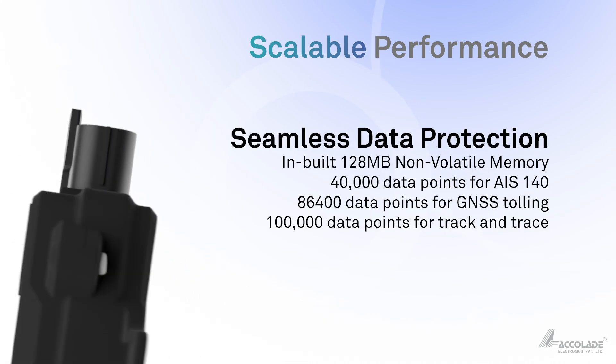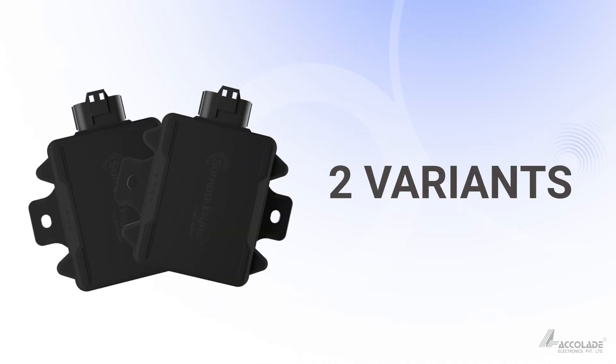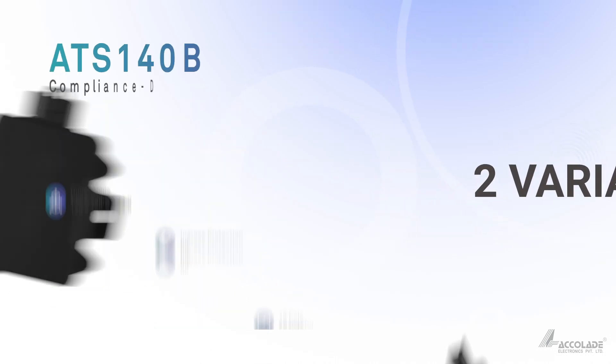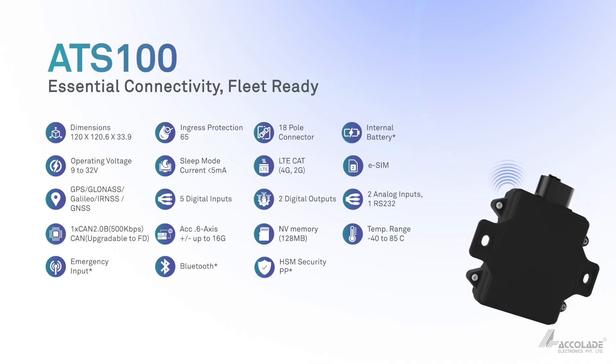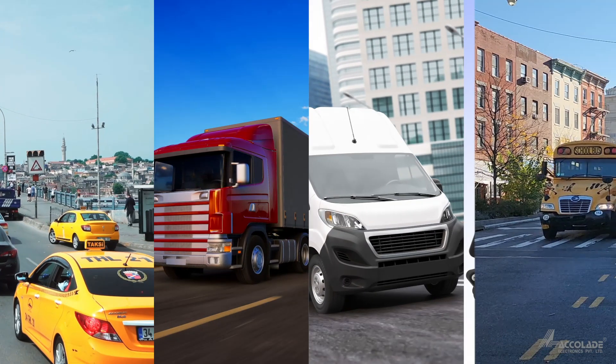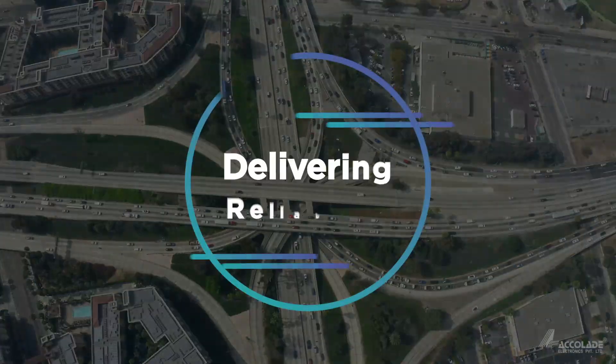Perk Sync is thoughtfully designed to offer flexibility in various use cases. It offers two variants engineered to support different integration needs and deployment models. Perk Sync delivers what matters most to your business: reliability.